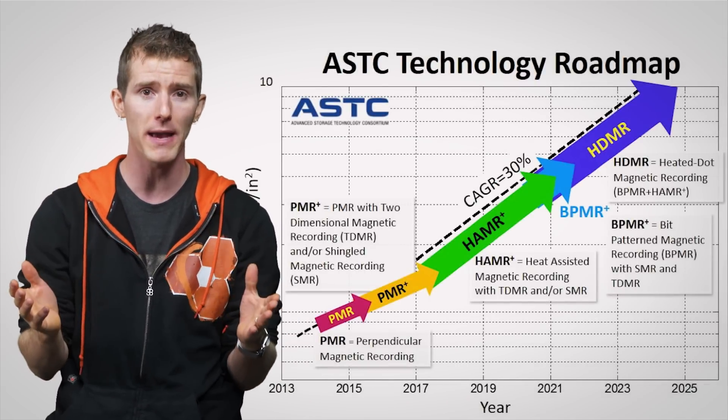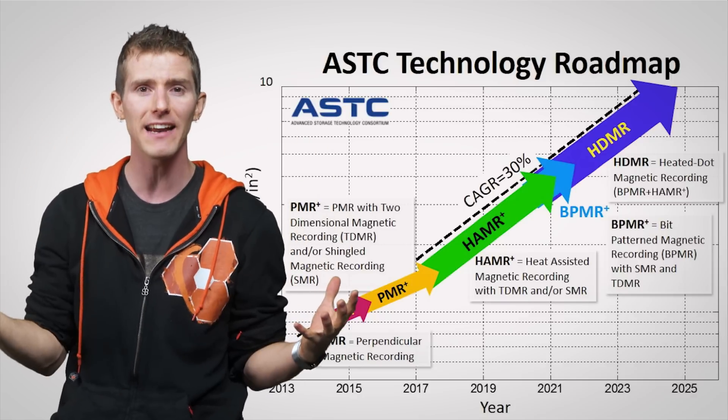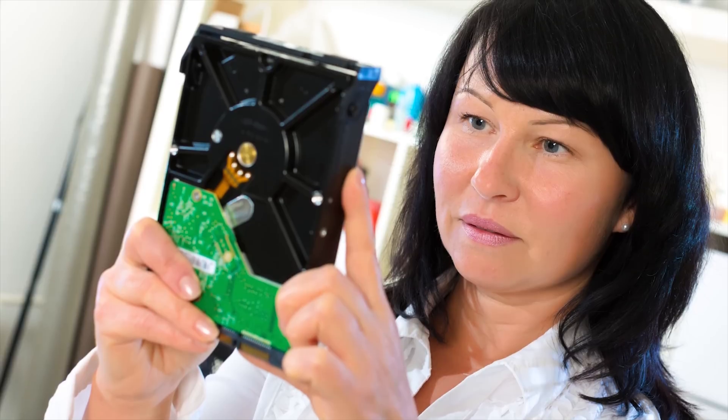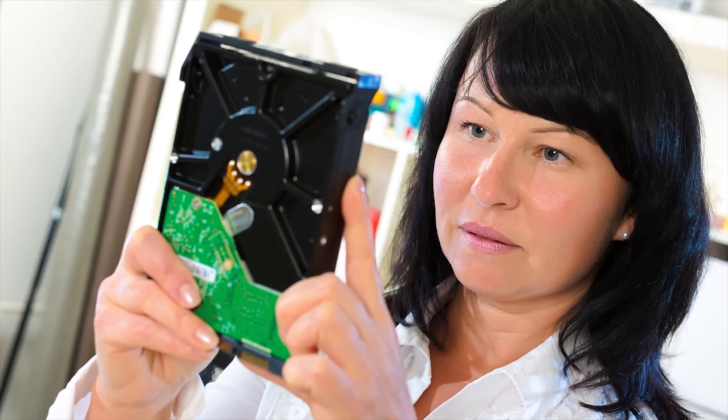These technologies are expected to help push hard drive capacities to 50 terabytes by the year 2020. But aside from changing how magnetic platter data recording works, manufacturers are also looking at using more exotic materials.